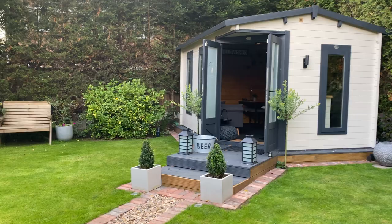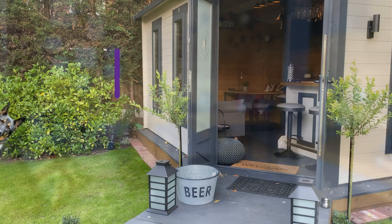Hello and welcome to another episode of Dunster House TV. Ever wondered what you could do with one of our log cabins? Today we are visiting Nicola and her fantastic family pub shed, or as they call it, the Willow Shed.